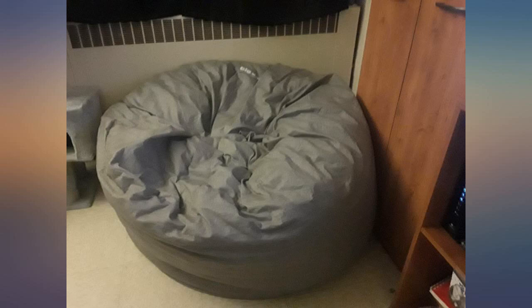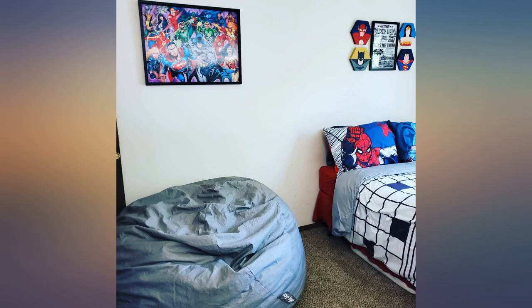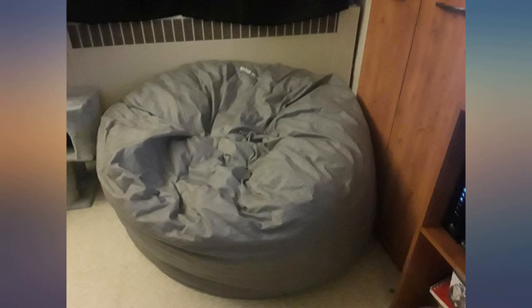I originally got a XXL for my upstairs loft and then purchased a second smaller version for my living room space. When guests come to visit they are obsessed with it. This bean bag is life. It easily fits 2 adults.